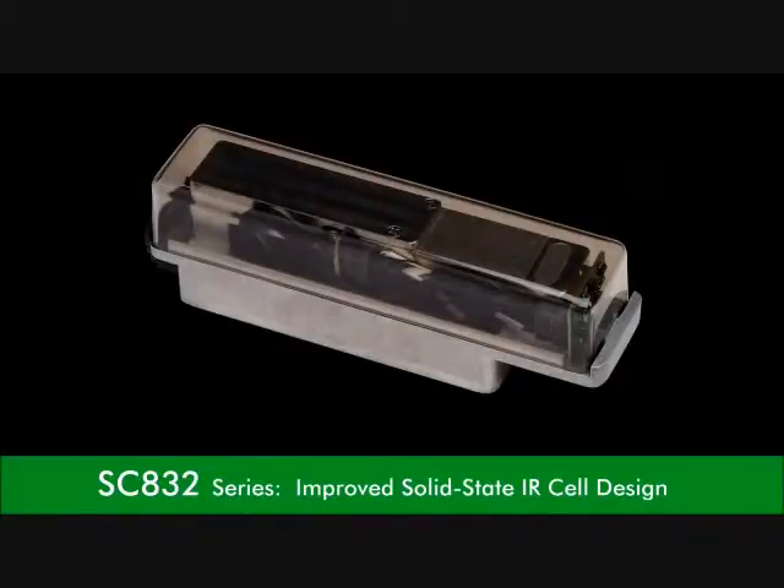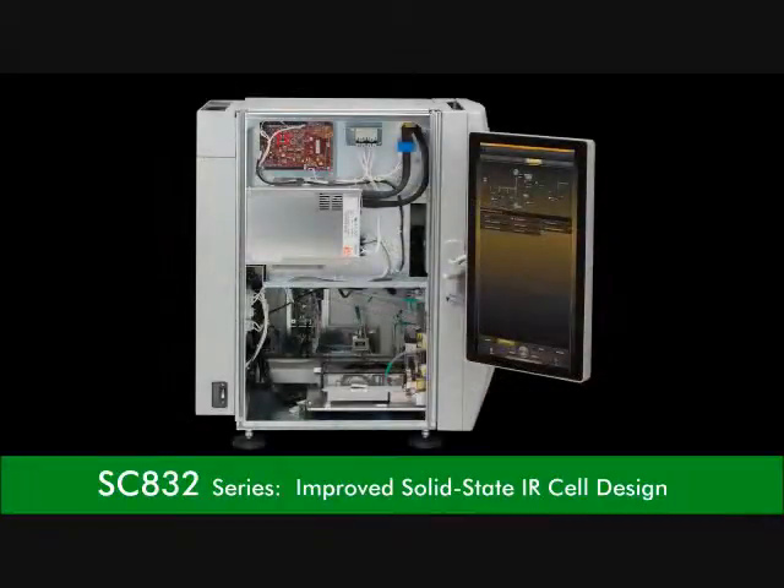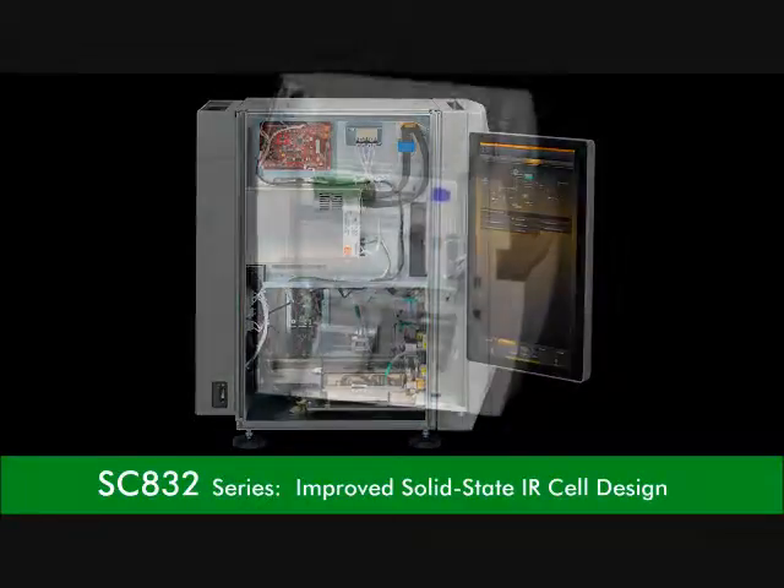Improved solid state IR cell design delivers superior analytical performance and stability through its temperature stabilized construction, providing increased isolation from ambient temperature fluctuations and other environmental susceptibilities.